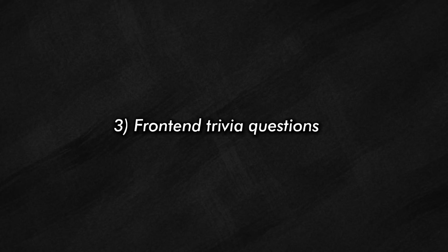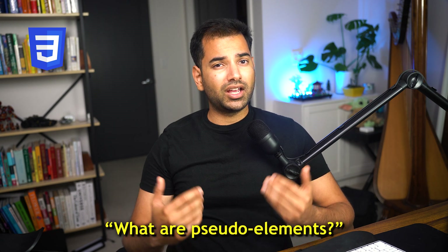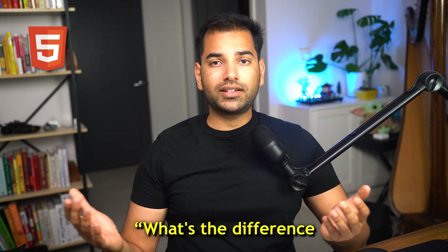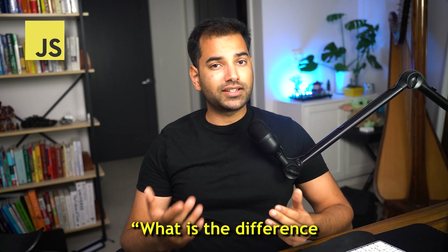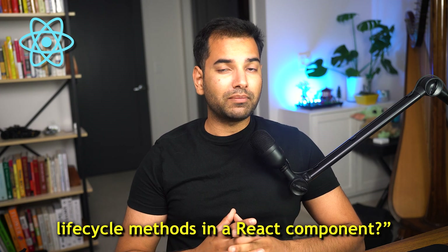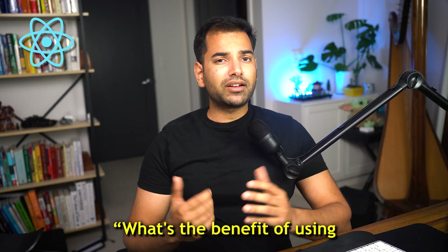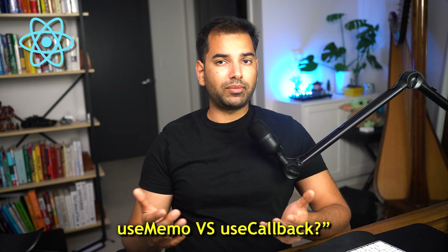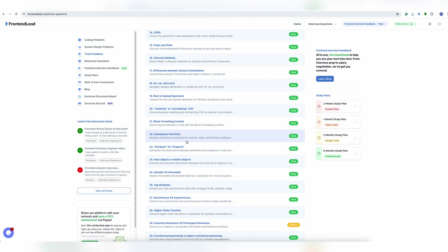Number three is front-end trivia questions. Be prepared to discuss specific front-end trivia questions. For CSS, you might be asked: what are CSS properties? What's the difference between position absolute, static, relative, and sticky? What are pseudo elements and pseudo classes? For HTML, you might be asked: what's the difference between IDs and classes? How would you include JavaScript in a webpage? How would you create forms in HTML? For JavaScript: what are closures? What is the difference between .call, .apply, and .bind? What is the 'this' keyword? For React: what are the most common lifecycle methods? What are React hooks and their advantages? What's the benefit of useMemo, and when would you use useMemo versus useCallback? You can find the most commonly asked trivia questions by visiting frontendlead.com, clicking on the trivia problems tab, and viewing problems with their in-depth solutions.